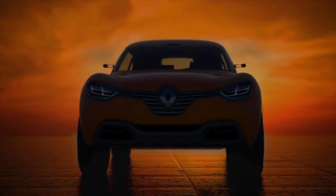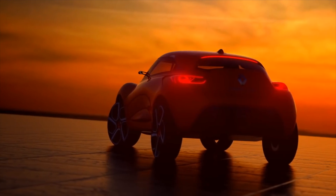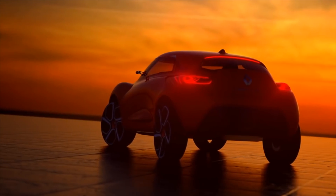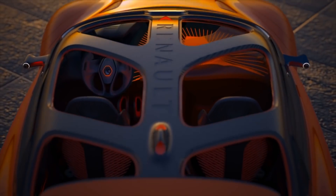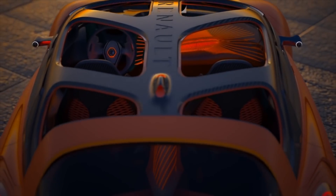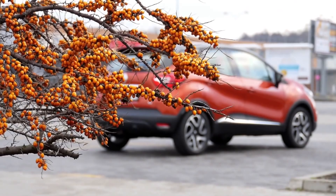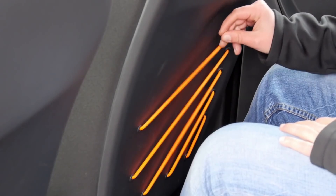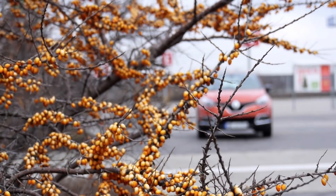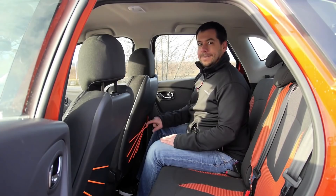I recall the Captur concept with the seats made of elastic strings. During car shows, Renault always goes to town with its concepts — it's a shame not much of that flair trickles down to production cars. In the first-generation Captur, the seat pockets were replaced with the same elastic bands, which were useless for storage but surely inspired many young guitar players.